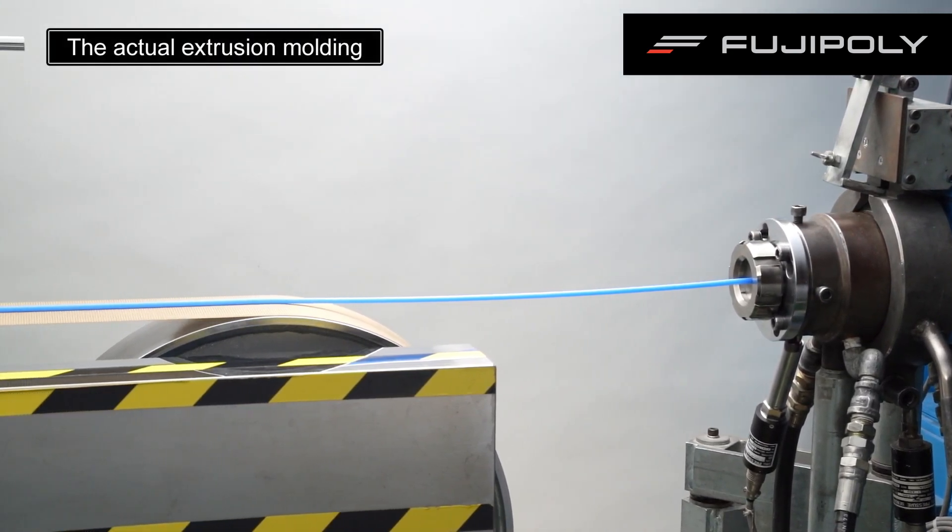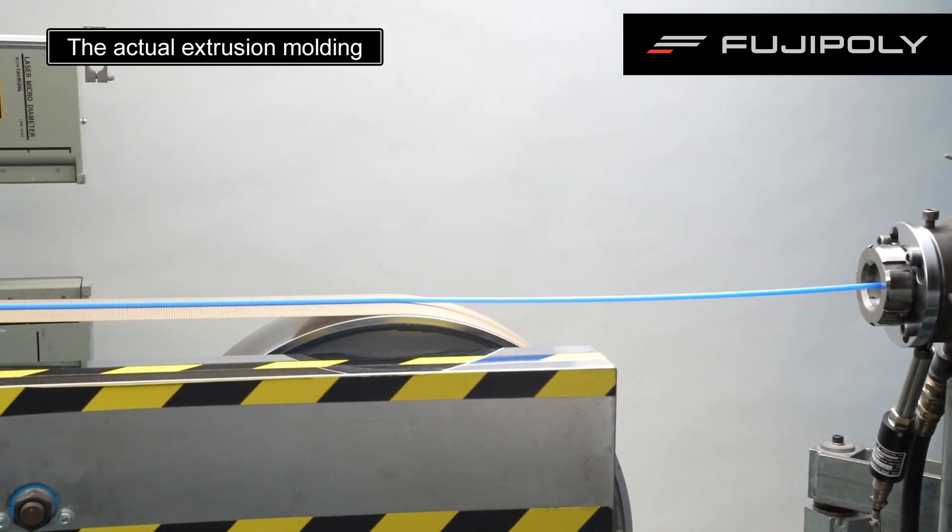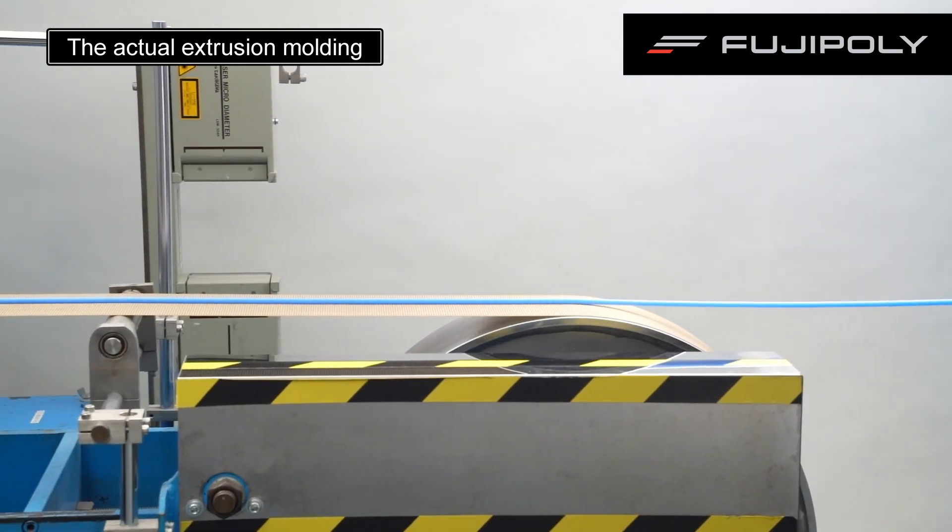Please see the actual extrusion molding. In our factory, we operate many extrusion molding lines.